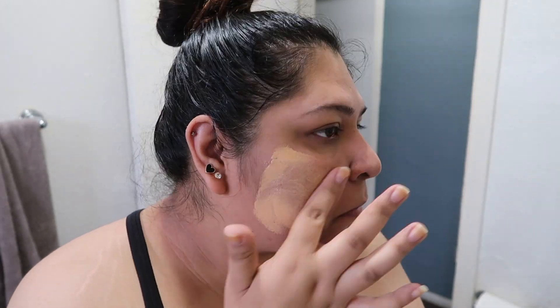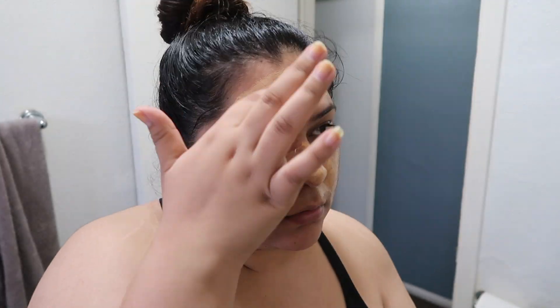Alright guys, so my face is dry now. I'm going to be using this face mask and it's a peel-off one.